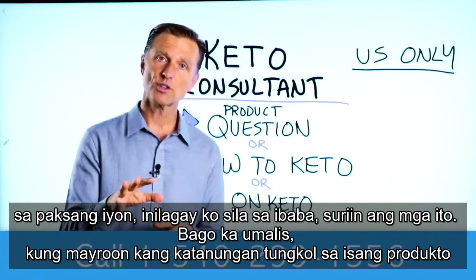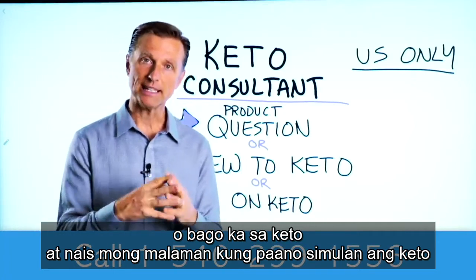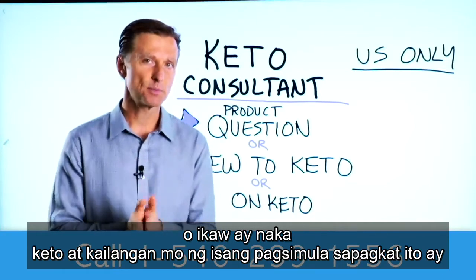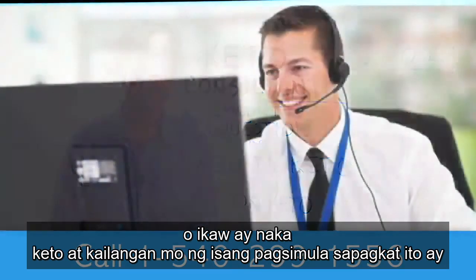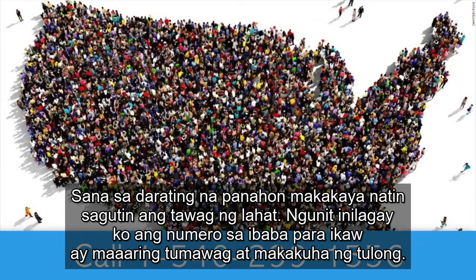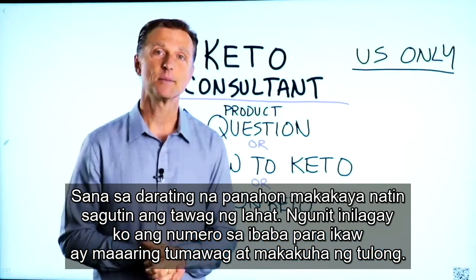Before you go, if you have a question about a product, or you're new to keto and want to know how to begin, or you're on keto and need to debug because it's not going smoothly, I have a keto consultant standing by to help you. This is just for people in the US, but hopefully in the future we'll be able to answer everyone's calls. I've put the number down below so you can call and get some help.